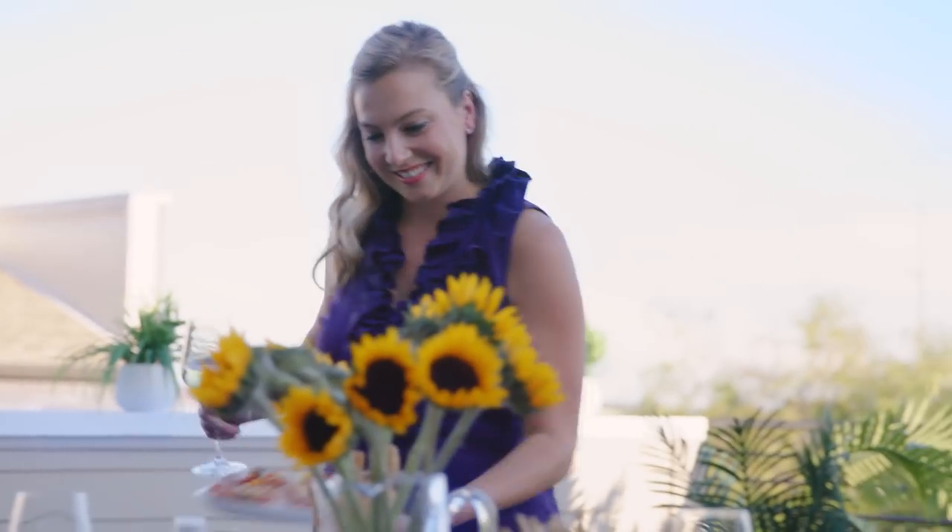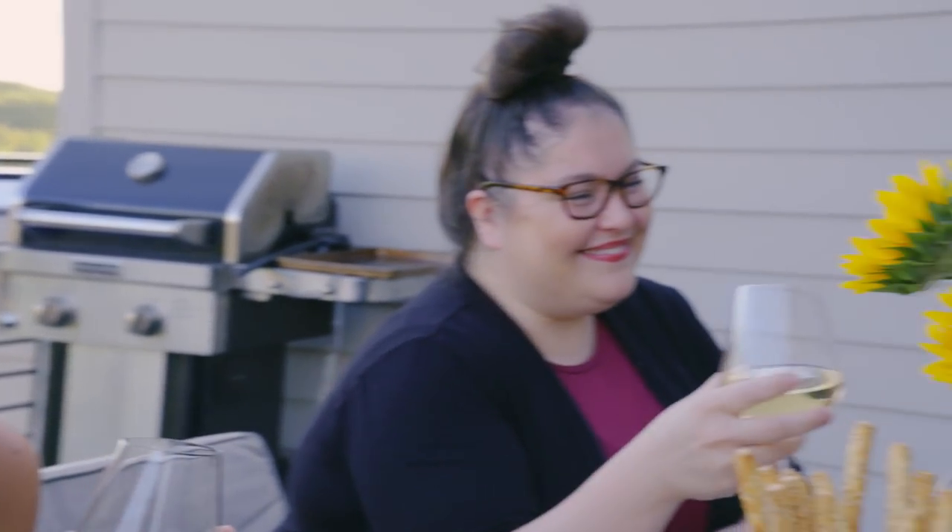Crisp wine is my favorite. It's my go-to because it's light, refreshing, and crisp. It pairs well with so many dishes that I just always keep it on hand.